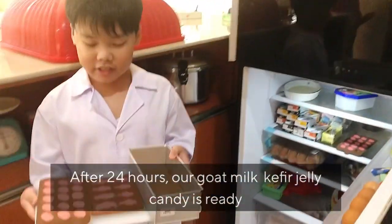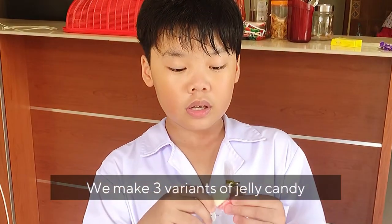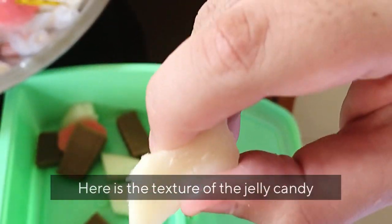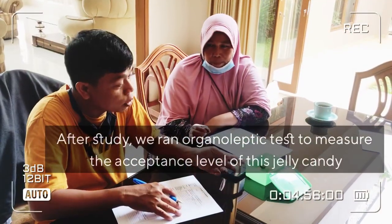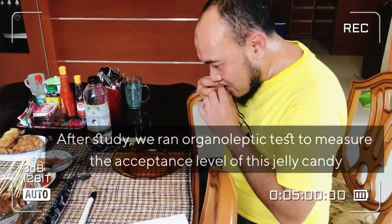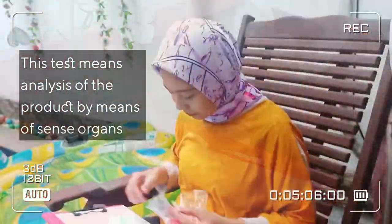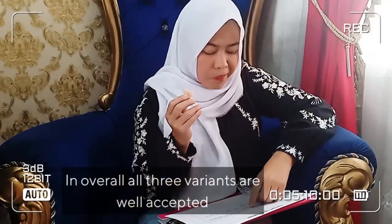Now the jelly candy is ready. We have made three flavors: vanilla, chocolate, and strawberry. This is the texture of our jelly candy. After the study, we ran an organoleptic test to measure the acceptance level of this jelly candy. This test means analysis of the product by means of sense organs. Overall, all three variants are well accepted.